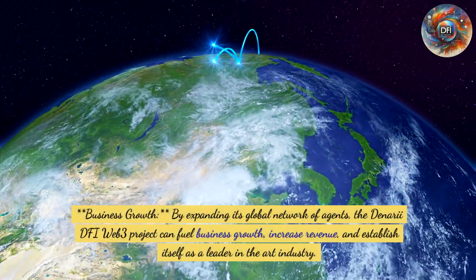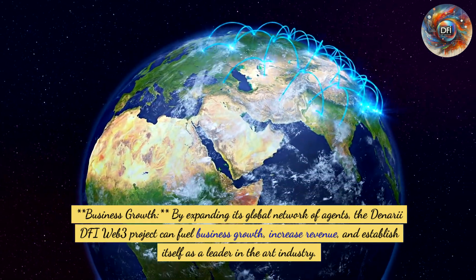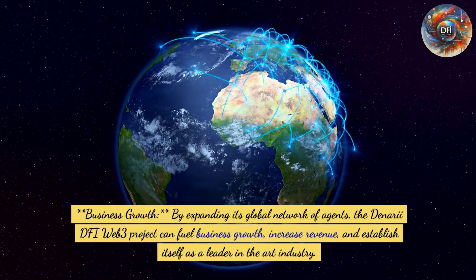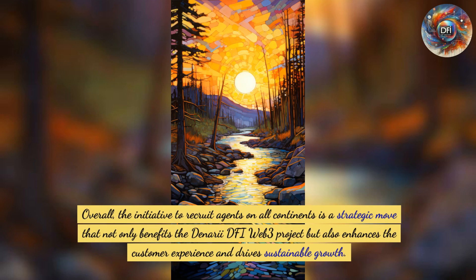Sixth, business growth: by expanding its global network of agents, the Denari DFI Web3 project can fuel business growth, increase revenue, and establish itself as a leader in the art industry. Overall, the initiative to recruit agents on all continents is a strategic move that not only benefits the Denari DFI Web3 project, but also enhances the customer experience and drives sustainable growth.